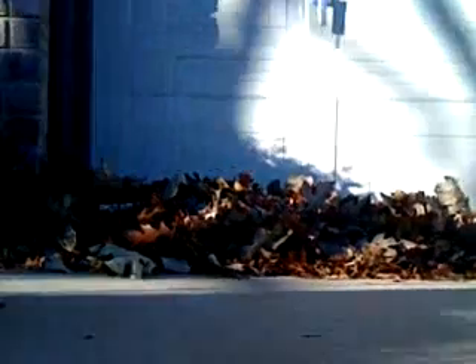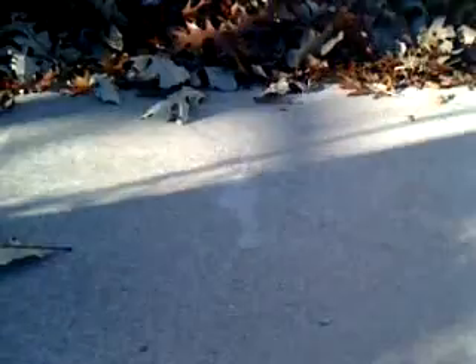Let's give you a little bit better perspective. Here we are on the ground looking directly at it. That's against the garage door in front of the house. Once again, the great leaf blizzard of 2009.